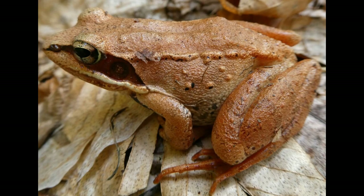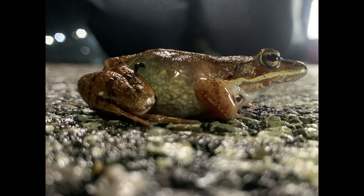Additionally, wood frogs serve as valuable indicators of environmental health. These amphibians have permeable skin that makes them particularly sensitive to pollutants and changes in their environment. Scientists often monitor wood frog populations to assess the overall health of forest and wetland ecosystems.